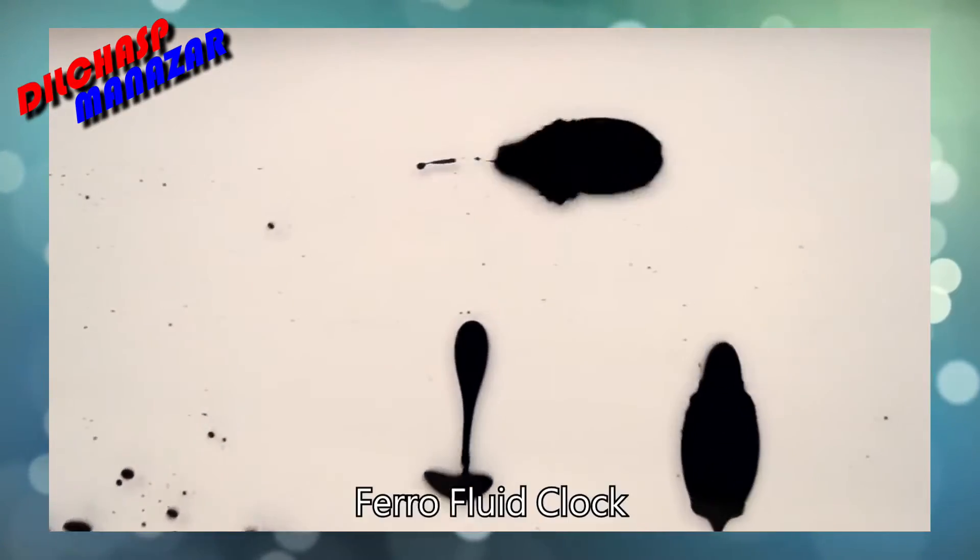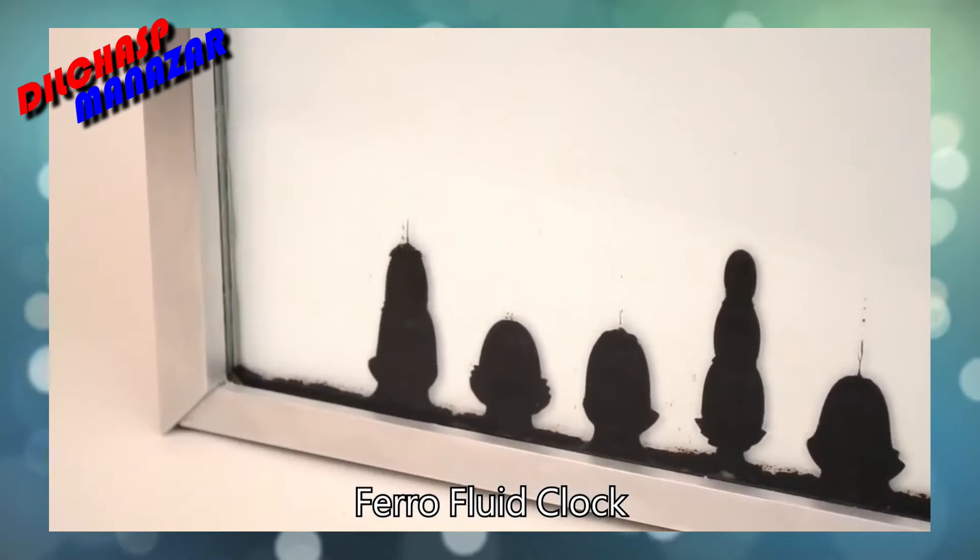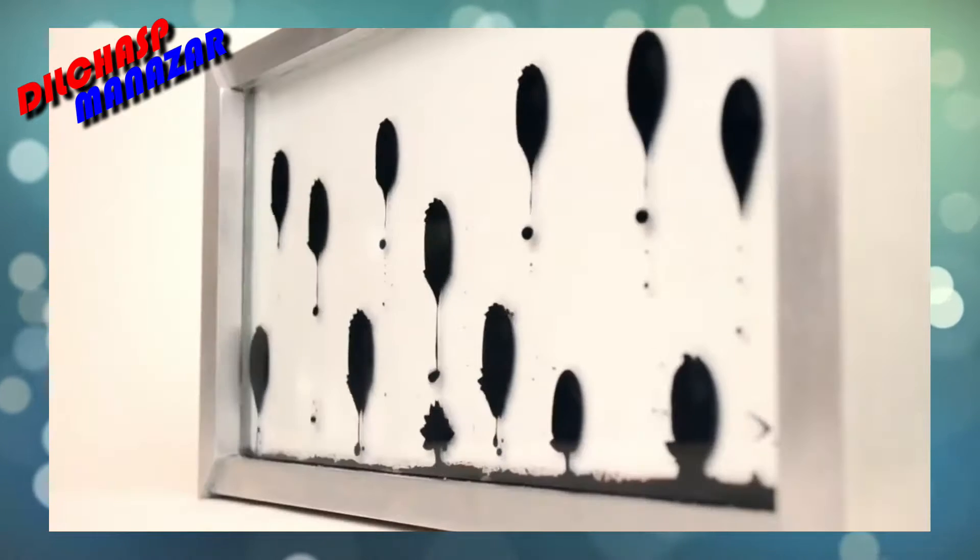This is not a computer animation, but it's a ferrofluid clock which can move the fluid to tell the time.